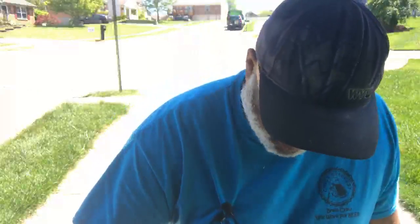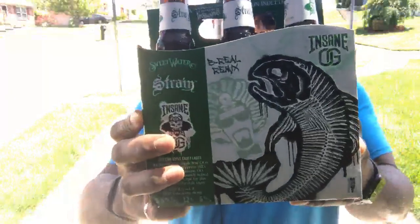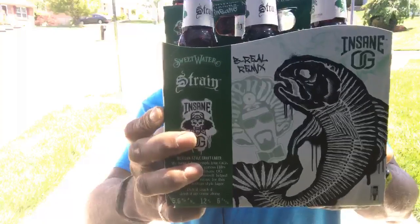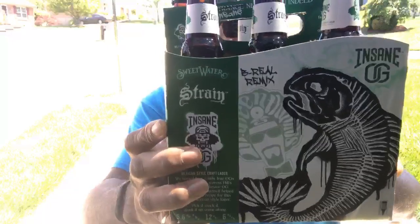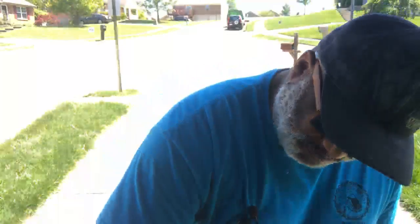Those are kind of like the four individuals. Everything else I got were kind of in packs. One that I've been wanting to get for a bit, which I tasted at the last beer festival — the only beer festival we had this year because everything got shut down — is the Insane OG of the G20 strain from Sweetwater. I liked it, I wanted to do a review on it. It's a Mexican-style craft lager, done in collaboration with Cypress Hill. Looking forward to enjoying these and checking those out.